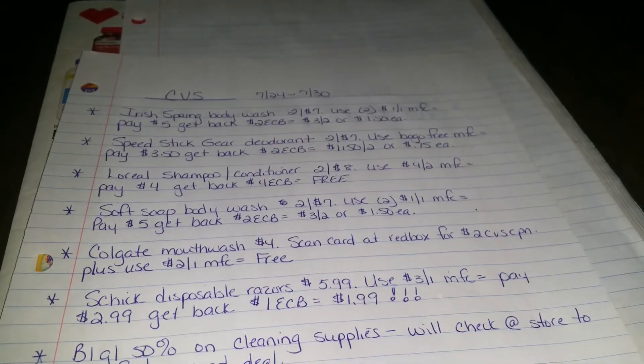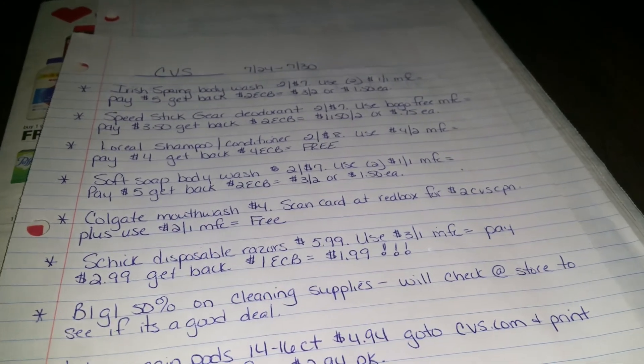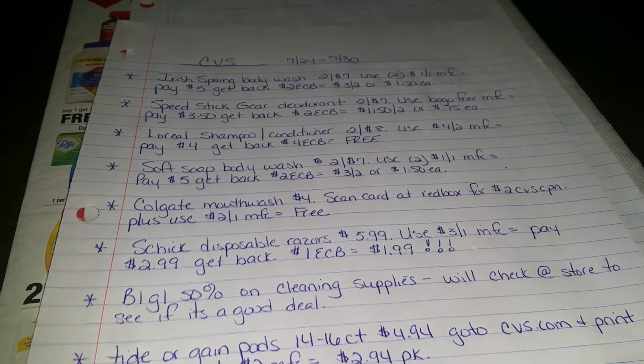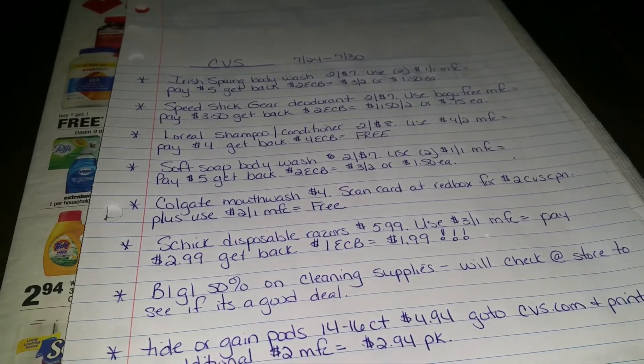Hey guys, welcome back. Sorry about last week — there was really nothing to go couponing for or even to make a video about. I did get my flyer in for CVS, so I did go through and wrote down some breakdowns for you.